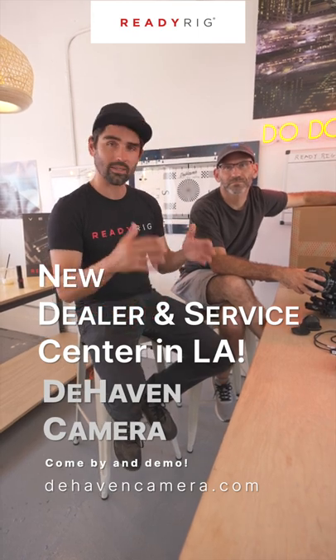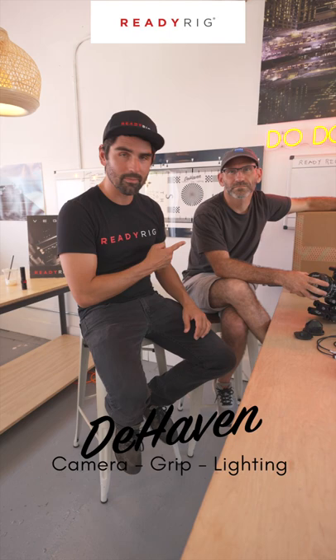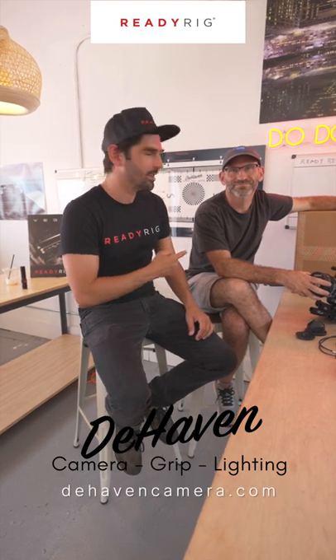We actually have a bunch of stock here for anyone who needs any ReadyRig parts or any service. This man is the man — Eric Dehaven.